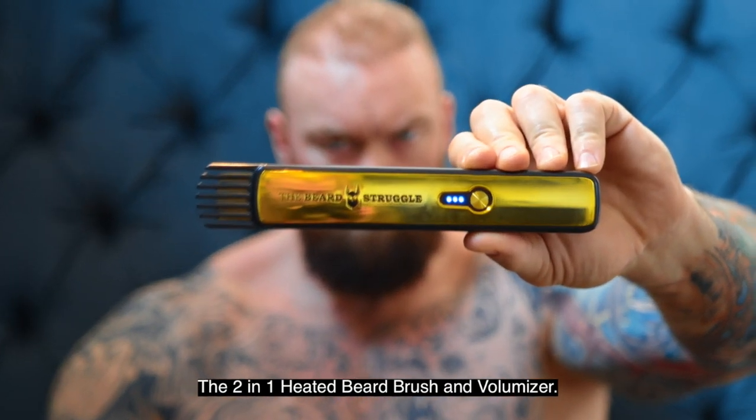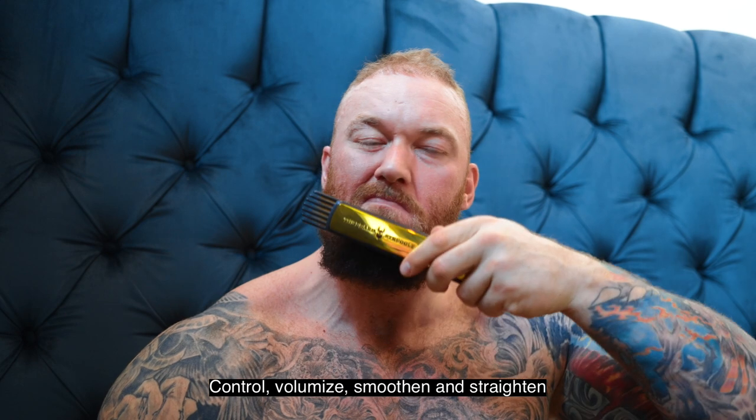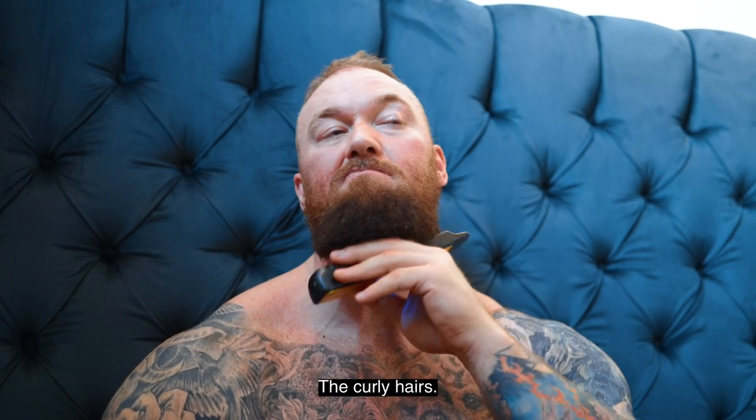The 2-in-1 Heated Beard Brush and Volumizer. Control, volumize, smoothen and straighten those curly hairs.